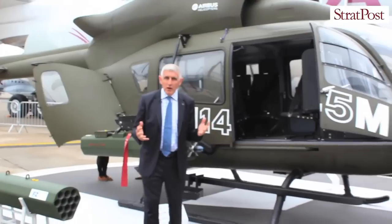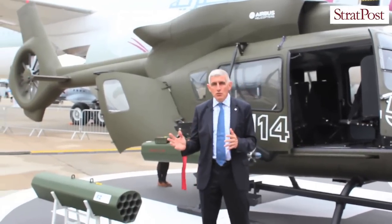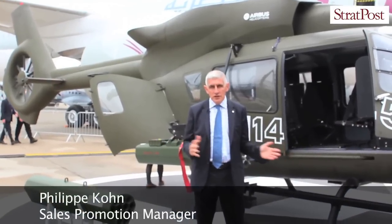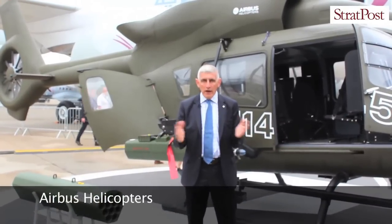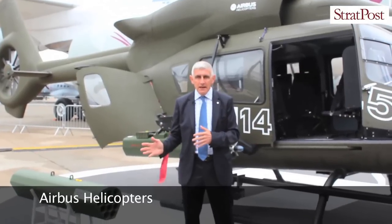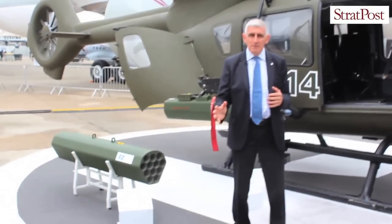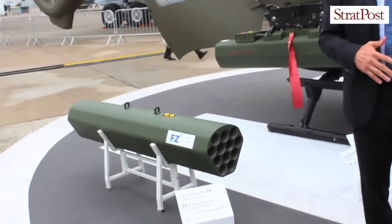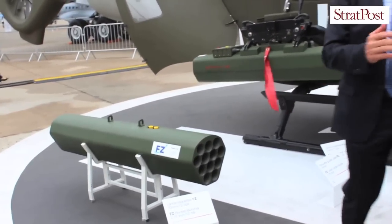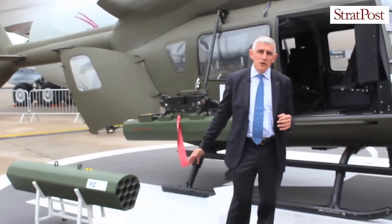We developed the H4 in order to transform this civilian helicopter into a light attack helicopter. For the first time ever, this helicopter is able to fire all kinds of weapons — from ballistic 12.7mm up to 20mm, rockets, laser-guided rockets, missiles, air-to-ground, air-to-air, and laser-guided rockets.